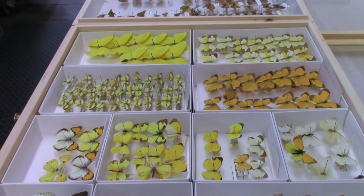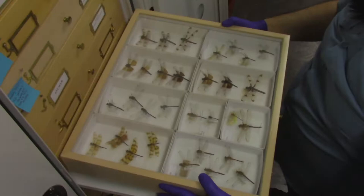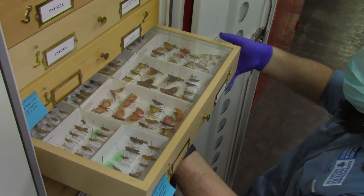The entomology collection contains over 70,000 specimens, the majority of which are butterflies and moths. There are, however, also dragonflies and damselflies, cockroaches, praying mantises, true bugs, beetles, caddisflies, ants, bees, and flies, among other insects.